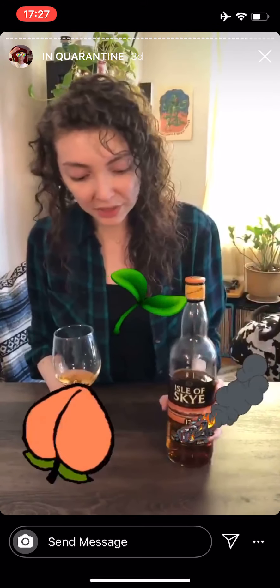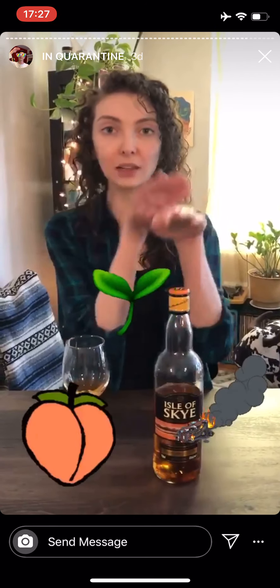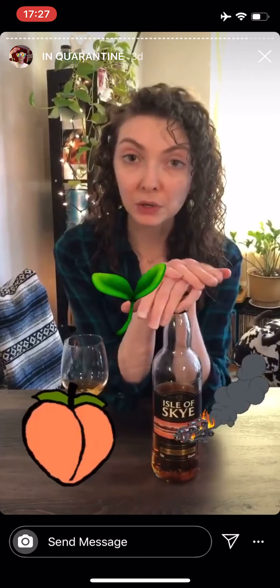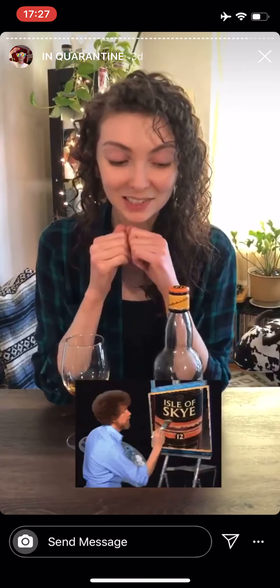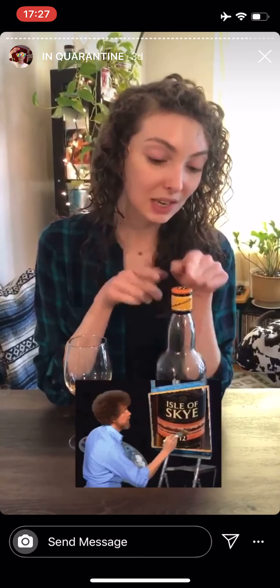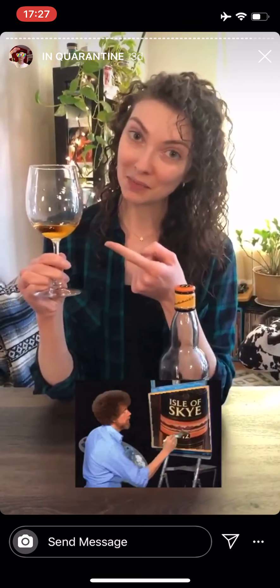Another fun fact about this one: the 12-year age statement. Kind of weird to see on a blended whiskey — it just means that everything in this bottle was at least 12 years old before it entered the bottle. And also, it's believed that much of the island whiskey in this is actually from Talisker. So if you've had and enjoyed a Talisker 12-year, this might be right up your alley.